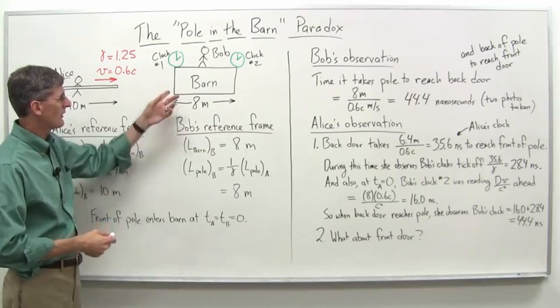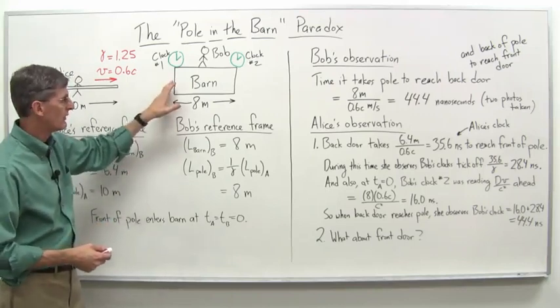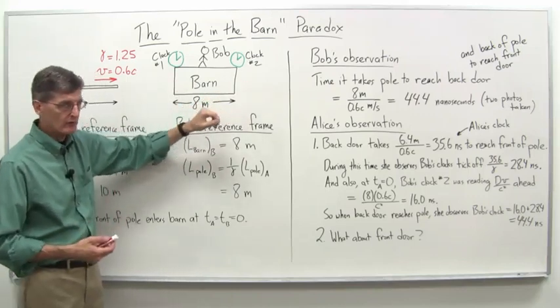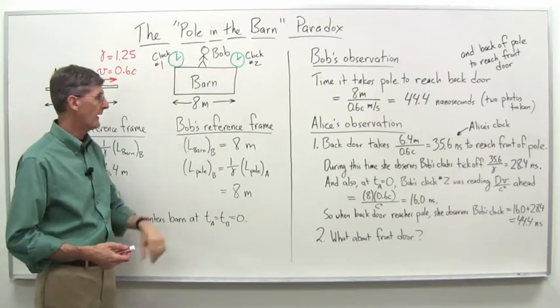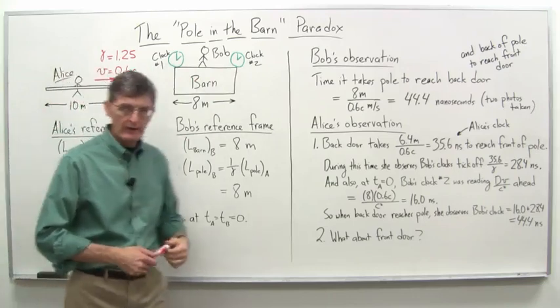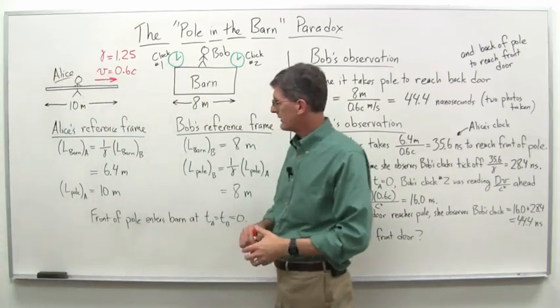Bob also has — the barn has a door in the front and in the back — and two clocks, synchronized, one at the front door and one at the back door. Now let's just write down some of the key numbers here.